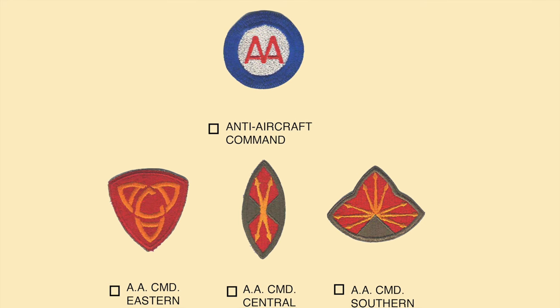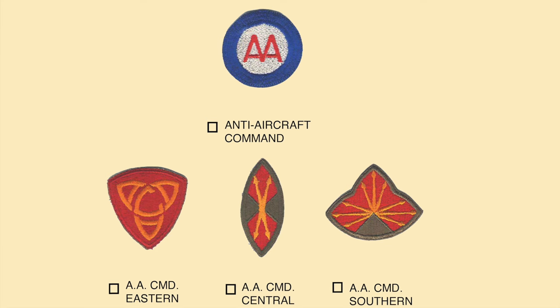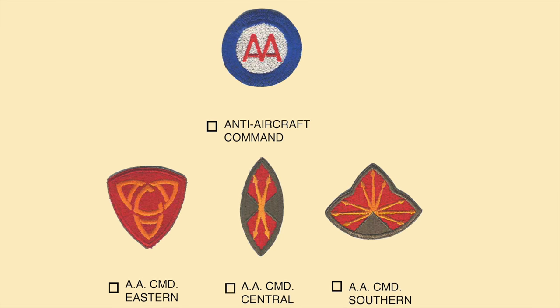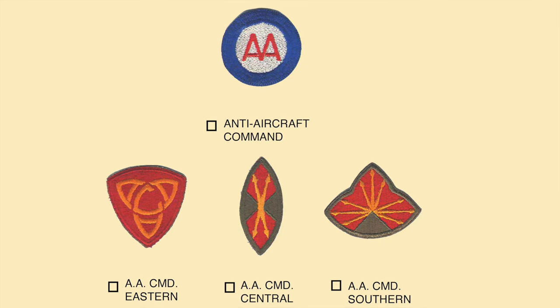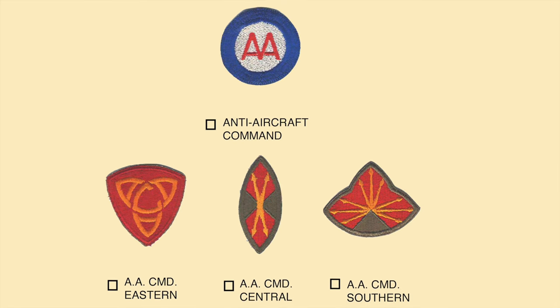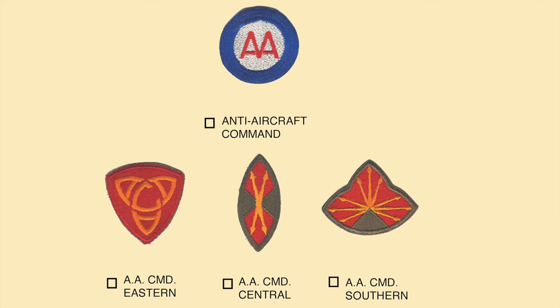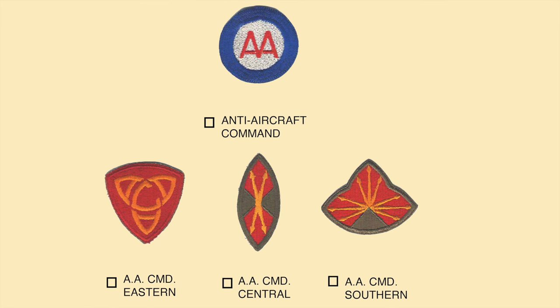The two spears on the Central Defense Command patch represent the dual nature of the command with the Second Army. The patch in the lower right was the Anti-Aircraft Southern Defense Command, assigned to defend all the southern states south of North Carolina, to include Tennessee, Arkansas, and as far west as Texas, Oklahoma, and New Mexico. The patch had three patterns representing the dual nature of the command with the Third Army.